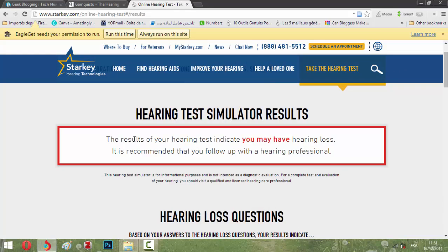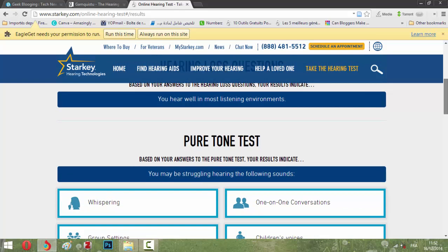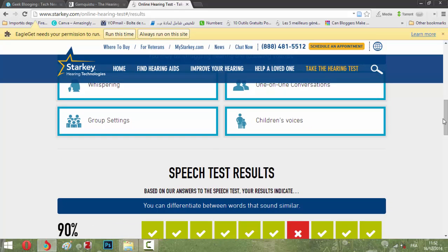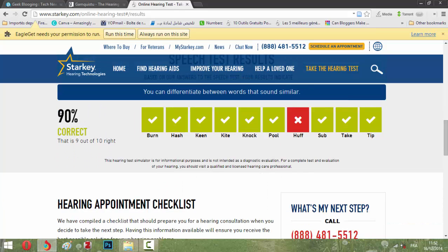The result of the hearing test indicates I may have hearing loss and it is recommended that I follow up with a hearing professional. It shows I may be struggling in most listening situations. Looking at the speech test results, I got 19 out of 100 correct — but it says that's okay.